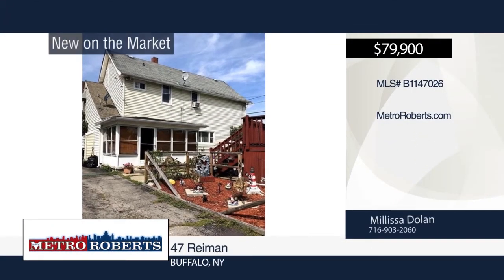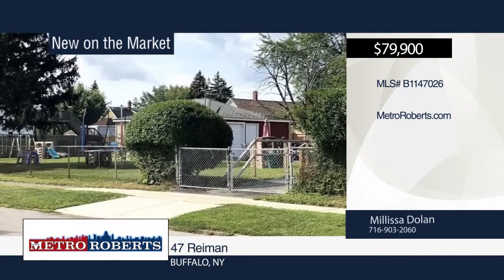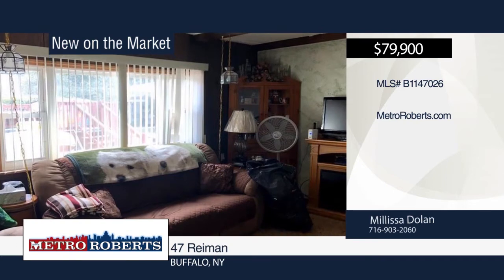Welcome to this two-family home with three bedrooms in the lower unit and two in the upper. Updates include hot water tanks, lower furnace, and new windows. The two wonderful tenants would like to stay. Investors, add this to your portfolio and start collecting rents right away. Make it yours with a call to Melissa Dolan.